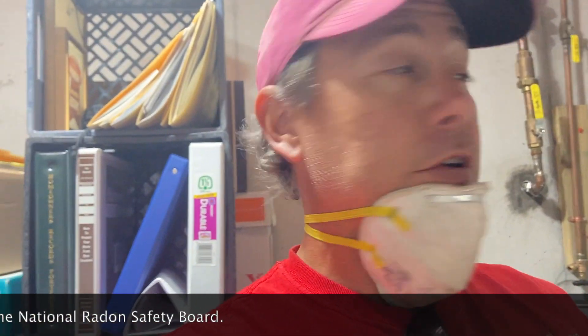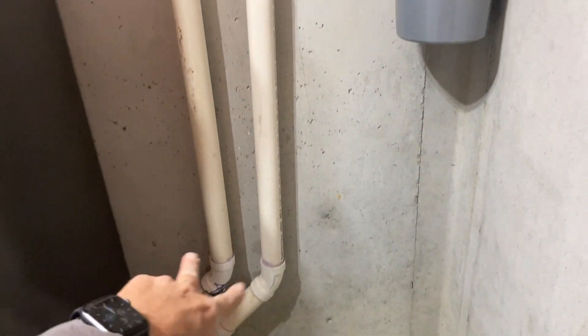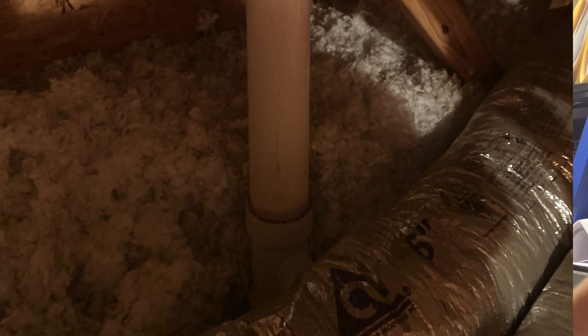Today I'm talking about a really unique style of passive radon system — I don't see a lot of them. This is a real estate transaction and the home inspector identified these two two-inch pipes running parallel to each other as radon pipes. To the layman's eye they just look like plumbing. They come together in the attic and connect into a three-inch pipe that goes out of the roof.